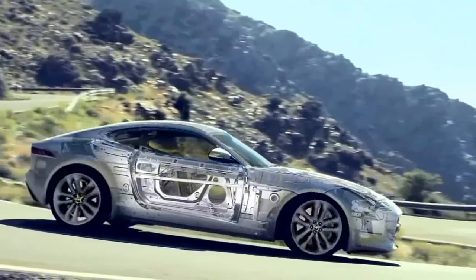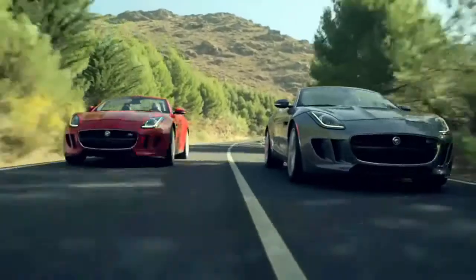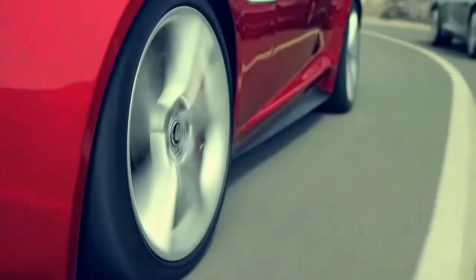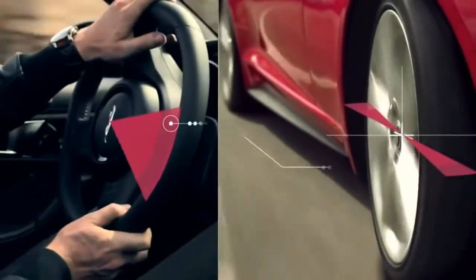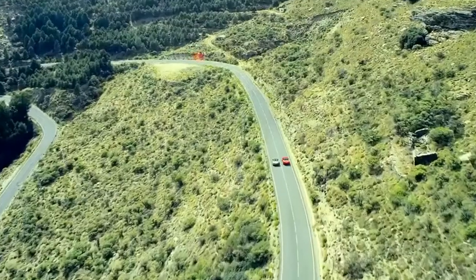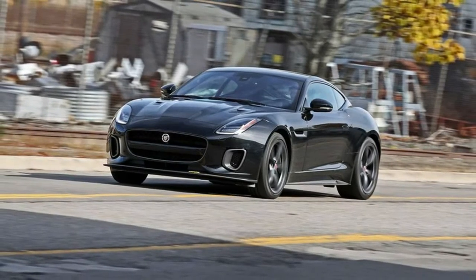Virtually every other car in this class is more versatile as a cargo hauler than Jaguar's entrant. If you plan on road tripping in the convertible, pack light — it has barely enough trunk space for a single carry-on bag. We use carry-on luggage size boxes to measure cargo capacity with the rear seats in place as well as folded.